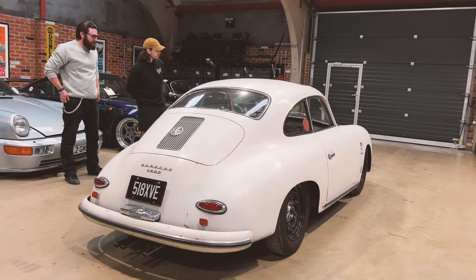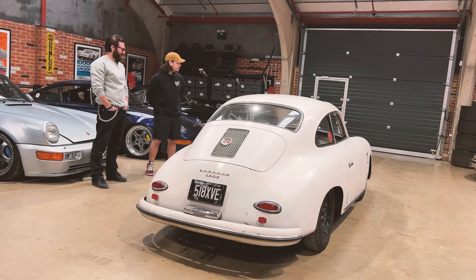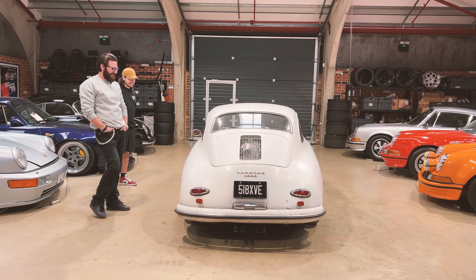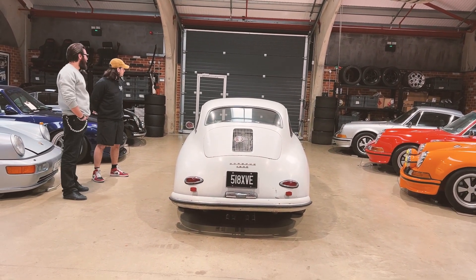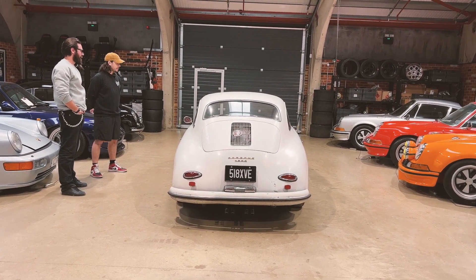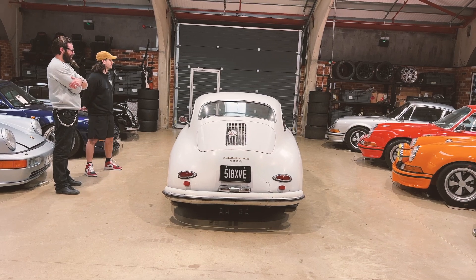Whereas PJ doesn't have to be precious with this one at all. First day he got it home, his youngest ran a Hot Wheel down the whole side of it. And they use it as a slide as well — the family gets involved, using it as a climbing frame. Exactly as it should be.